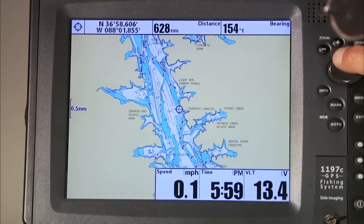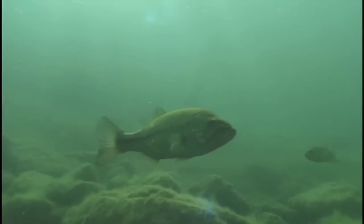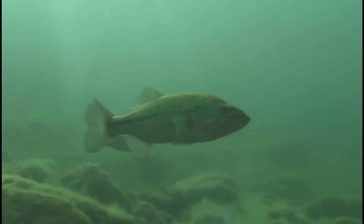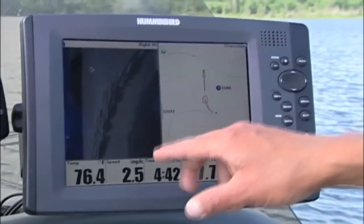Southern reservoirs see the same summer peak bite. Bass will often gather on main river channels or large creek arm ledges. Shell beds and rocks make these ledges even more attractive to bass. Water clarity and forage influence the depth bass will hold on these locations. Humminbird side imagery is a great tool to quickly find these critical bottom compositions that schools of bass use.